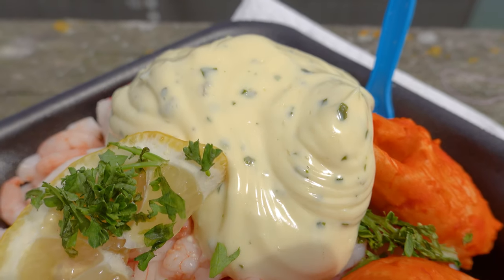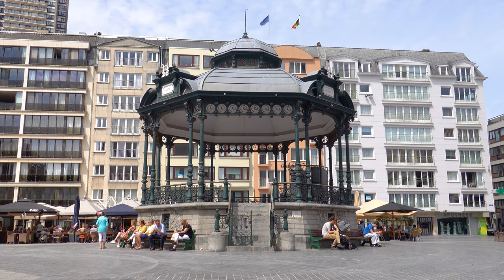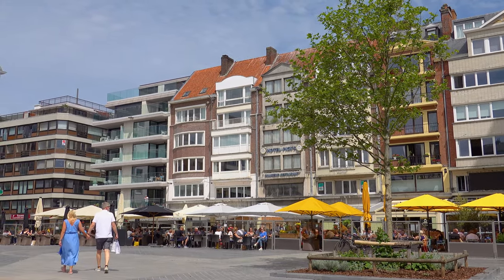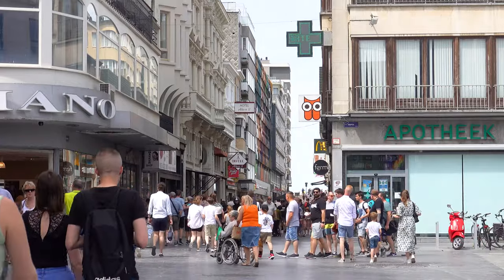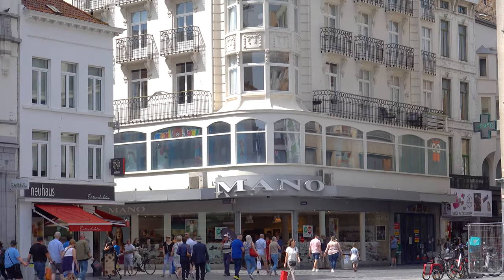Like many other places in Europe, Ostend has a grand central place where people can gather. Unlike the older-looking versions in Bruges or Brussels with a lot of historic buildings, the central place in Ostend is much more modern and adjacent to a very commercial street with a lot of stores. It's still worth coming here, but don't expect the same historical feeling you would have in other cities — though if you get bored you can always go back to the sea.